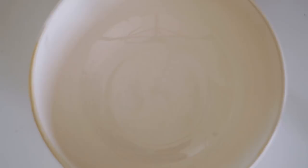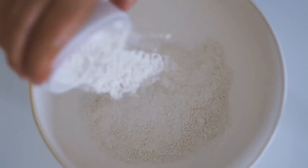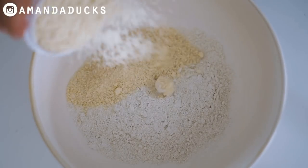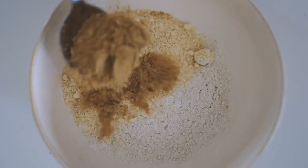Good morning, beautiful friends! I hope you're doing well. Today I'm coming at you with another what I eat in a day video, and this morning we're starting with one of my favorites, which is pancakes.